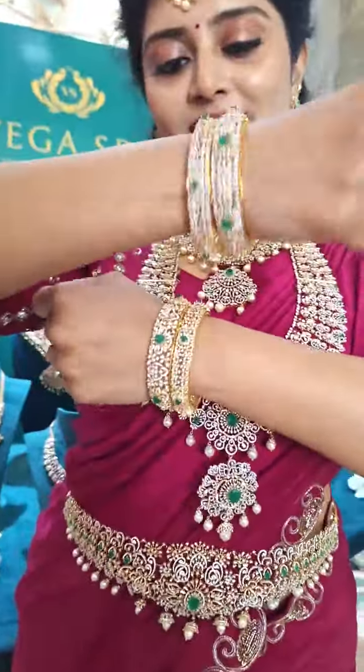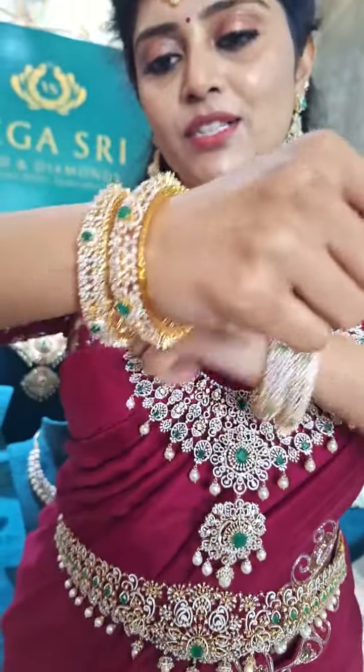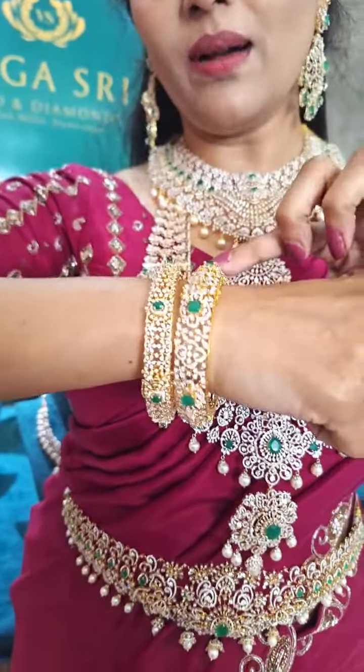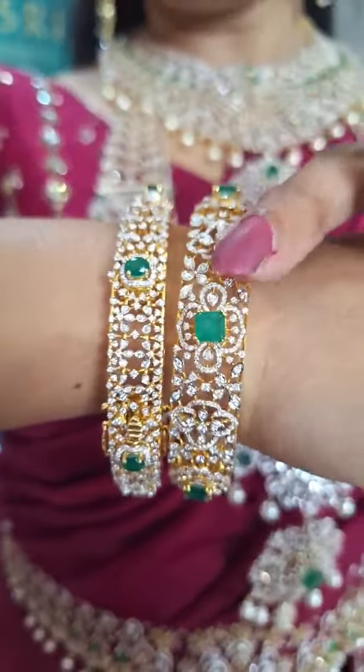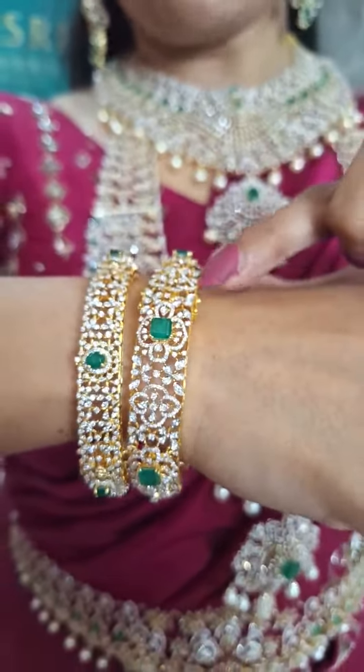Let me show the gorgeous bangles over here. I am wearing two pairs of bangles. Nice flowery butas as well as nice brooches here. The emerald stone combination and also diamond combination is beautiful — you can see the white polish.